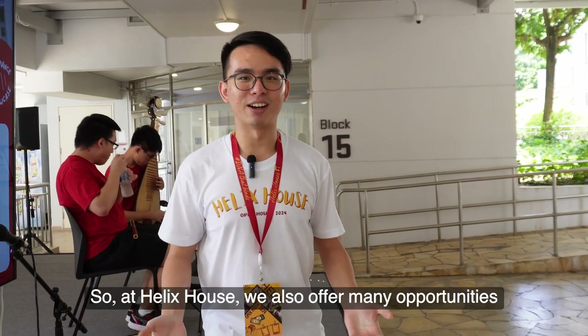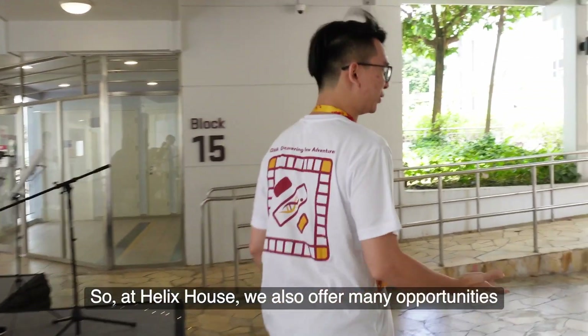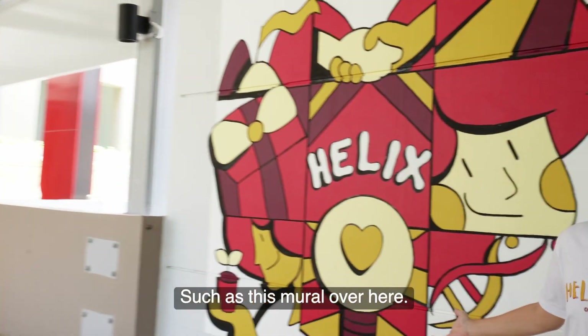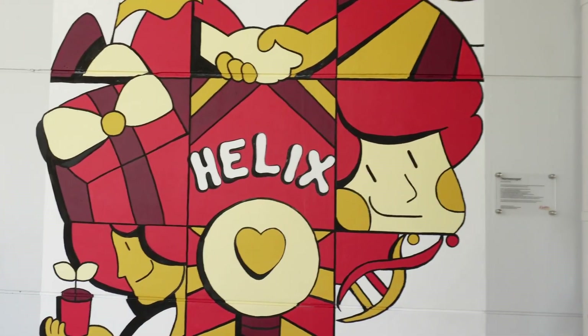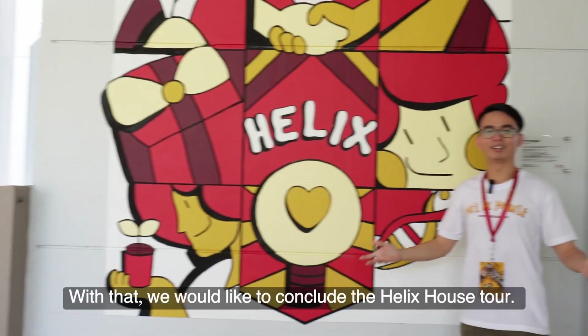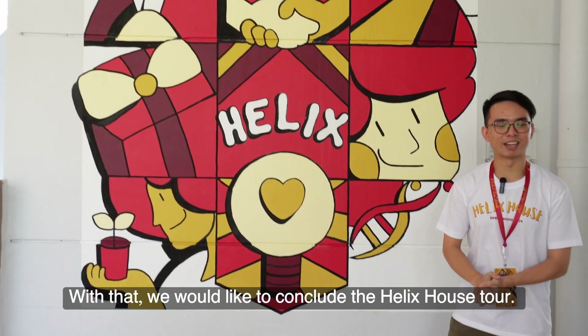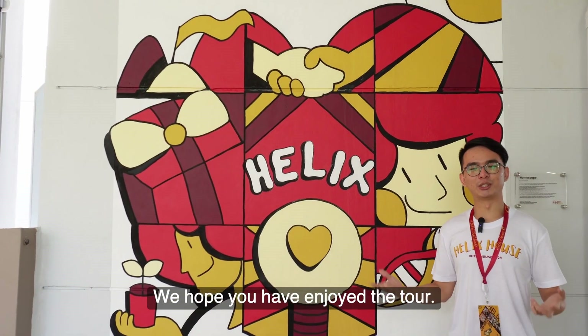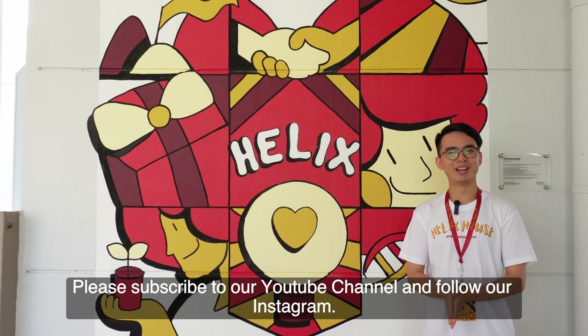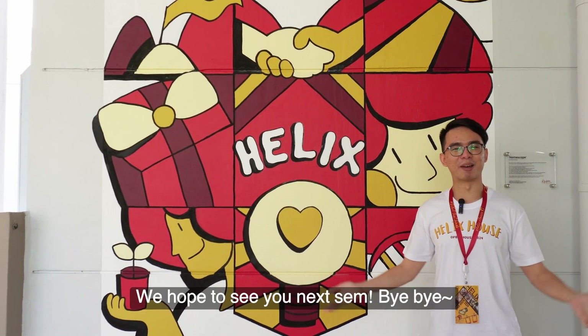At Helix House, we also offer many opportunities for students to lead their own initiatives, such as this mural over here. With that, we would like to conclude the Helix House Tour. We hope you've enjoyed the tour. Please subscribe to our YouTube channel and follow our Instagram. We hope to see you next time.